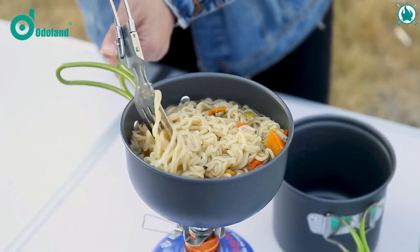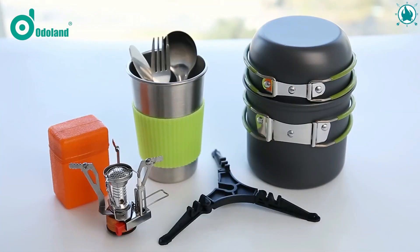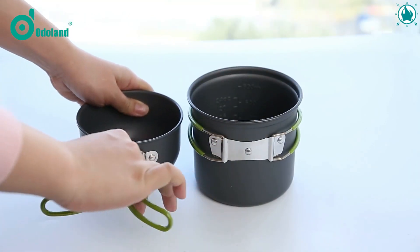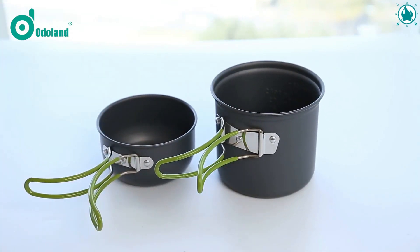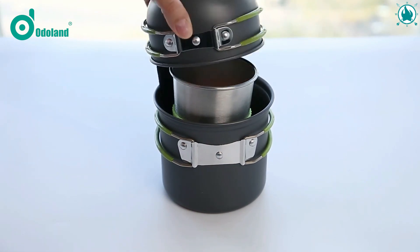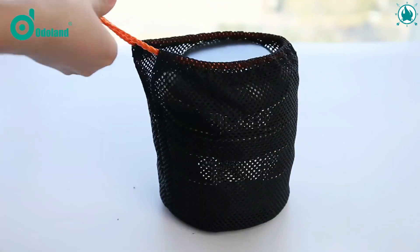Whether camping, hiking, climbing, or having a picnic, it will make a fantastic outdoor companion. This stuff is incredible whether you're eating burdock, Chinese food, or soup. The folding handles on the pot or stove can be folded down to save space. All the components of this kitchen set may be kept together in a mesh bag for easy portability. The price is an irresistible $29.